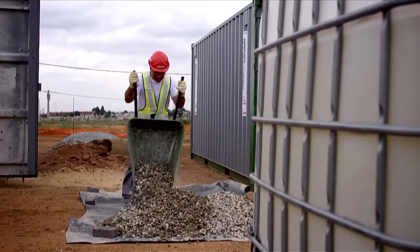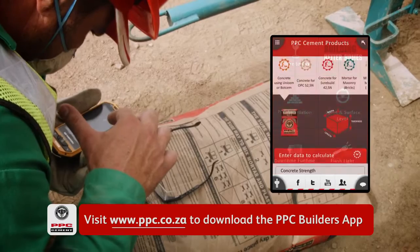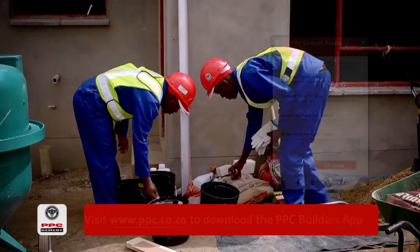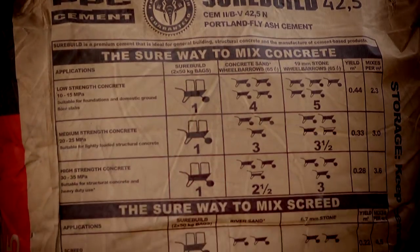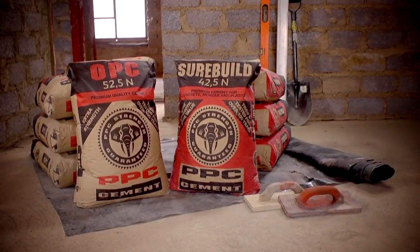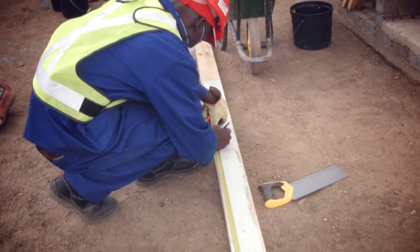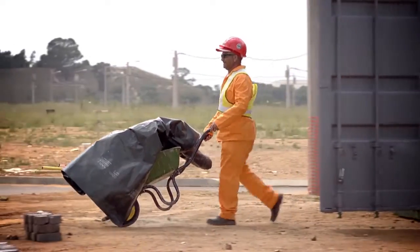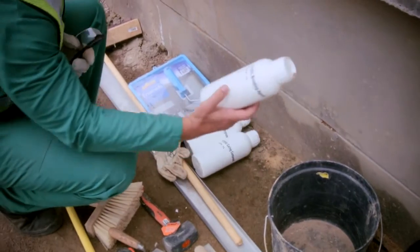For that, they would have to evaluate their materials. They will have to calculate the quantities required using the PPC Builders app, which is available on the Android phones. Once the materials have been selected, the proportions are important — those proportions can be found on the back of the bag. Teams have a choice of using either OPC or SureBuild. Both are suitable for this particular application. It is most important that the surface be protected from evaporation, so I would expect to see either plastic or a proprietary curing compound being applied to that surface.